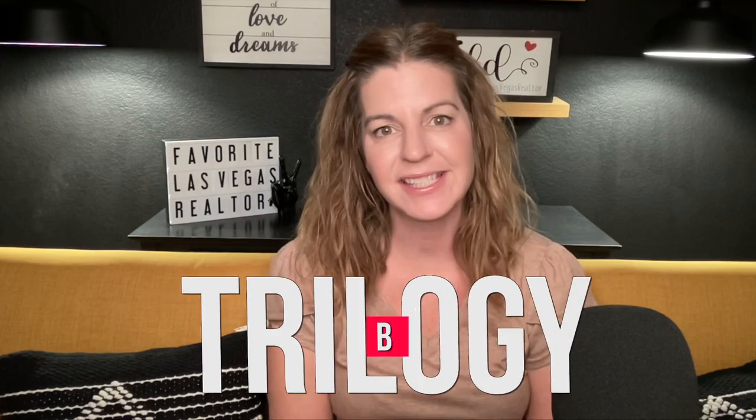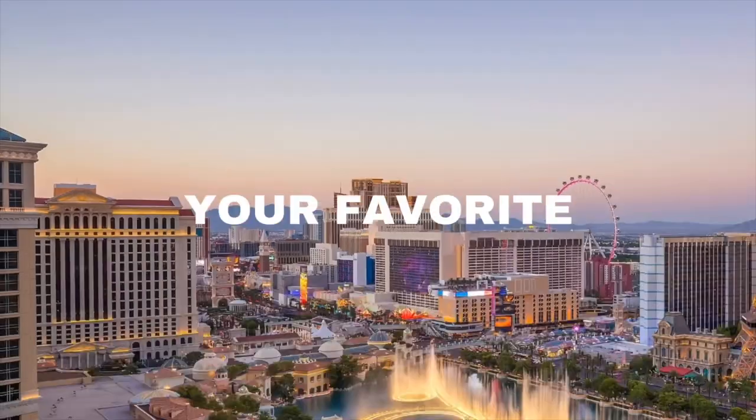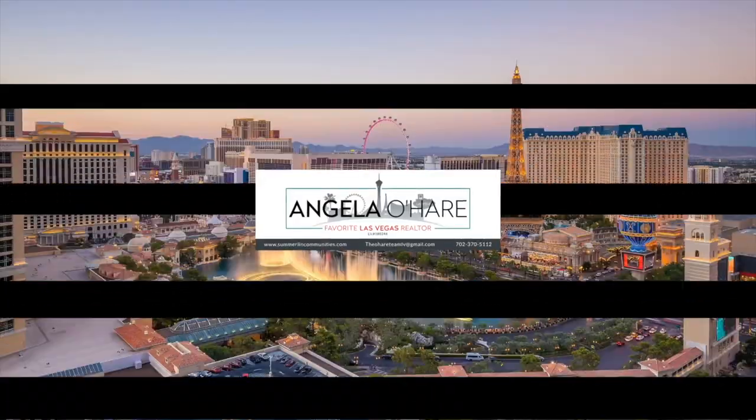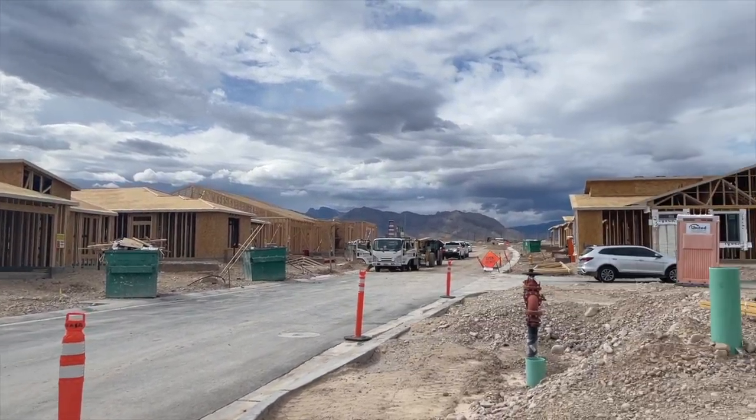Introducing Trilogy at Sunstone by Shea Homes. Hey everyone, welcome back to my channel. I'm Angela O'Hare, your favorite Las Vegas realtor. When it comes to 55-plus retirement communities, I'm your go-to gal. I like to know about all of them here in the Las Vegas Valley, including Henderson. Set within the Sunstone master plan community is a brand new 55-plus active adult retirement community called Trilogy Sunstone by Shea Homes.